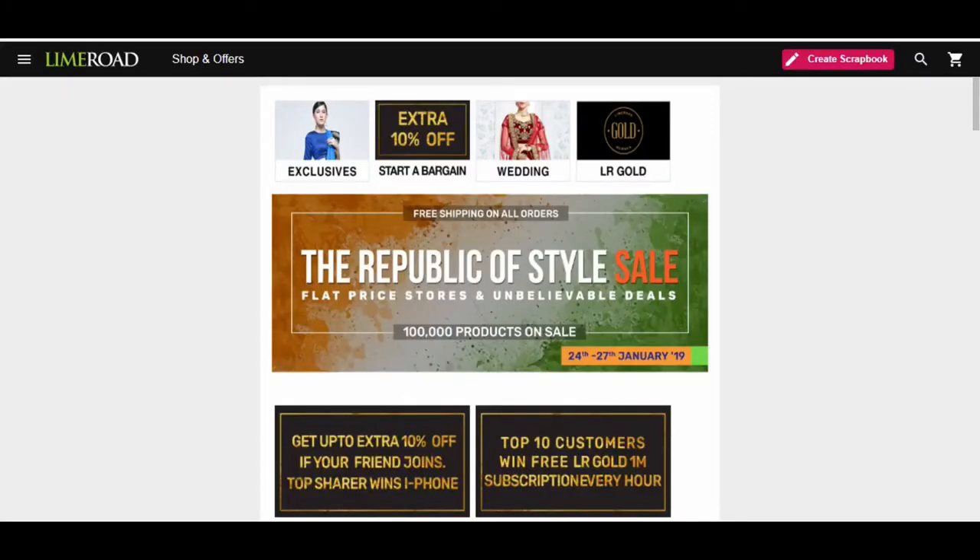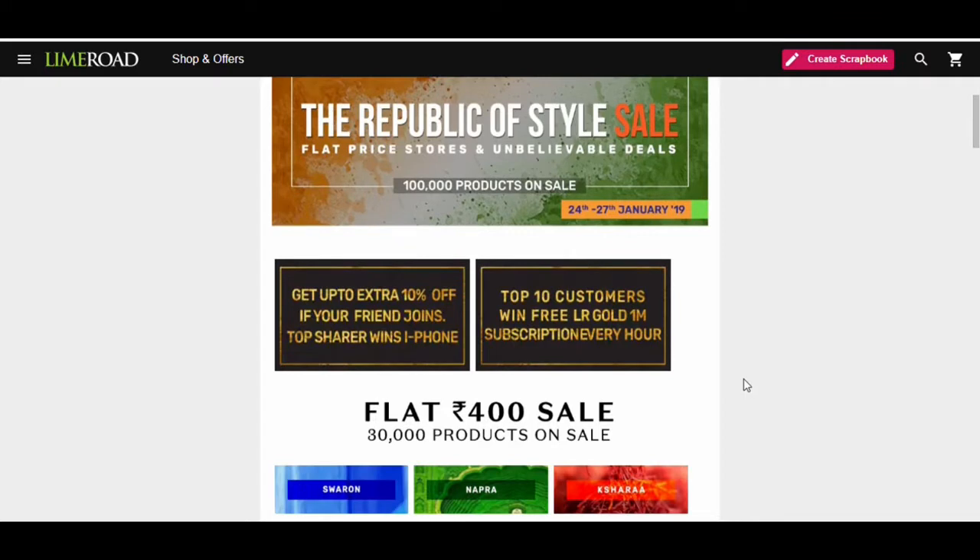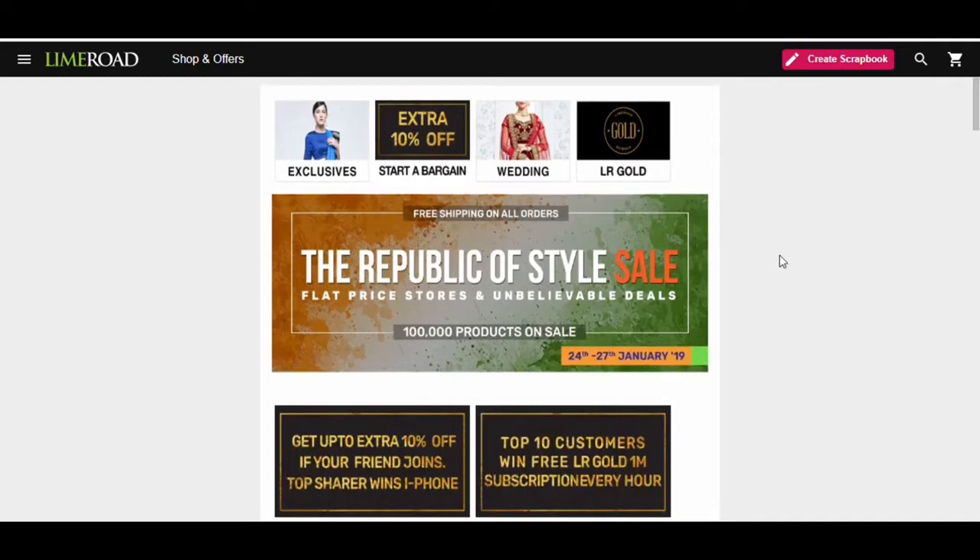Just like every place has sales going on, there is another website with amazing sales, and that is LimeRoad. LimeRoad is offering up to 80% discount and they are also giving free shipping.